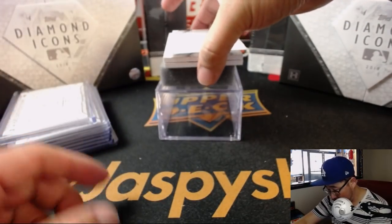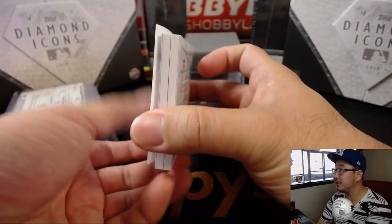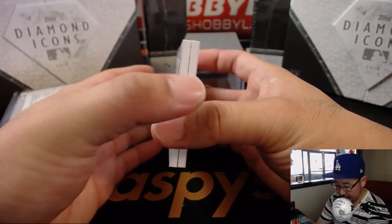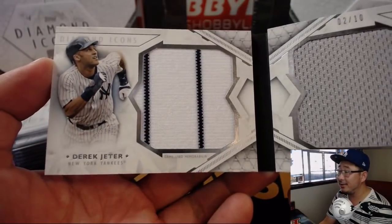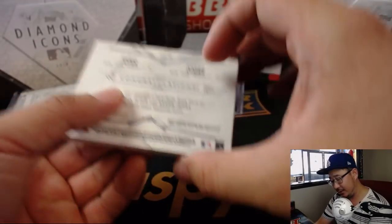And the book — I haven't looked, I haven't peeked. The book is... wow, nice. Derek Jeter, big relic on the left side, and Aaron Judge on the right side. 2 out of 10 — dual relic book. Nice.